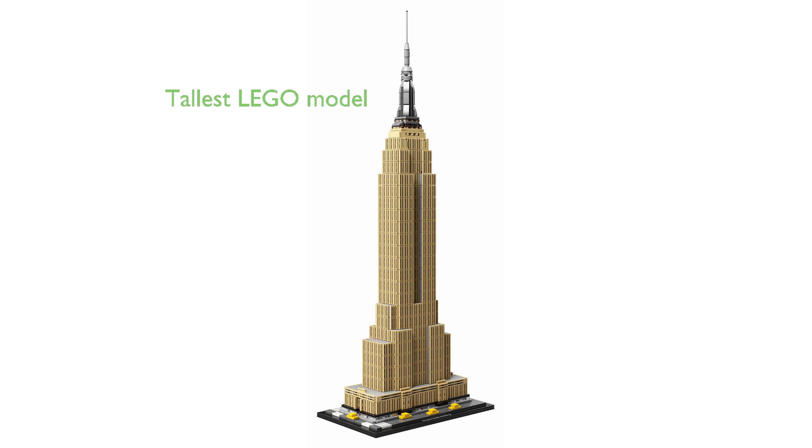The LEGO Architecture Empire State Building model measures over 21 inches high, 7 inches wide, and 4 inches deep, making it the tallest LEGO Architecture model to date.